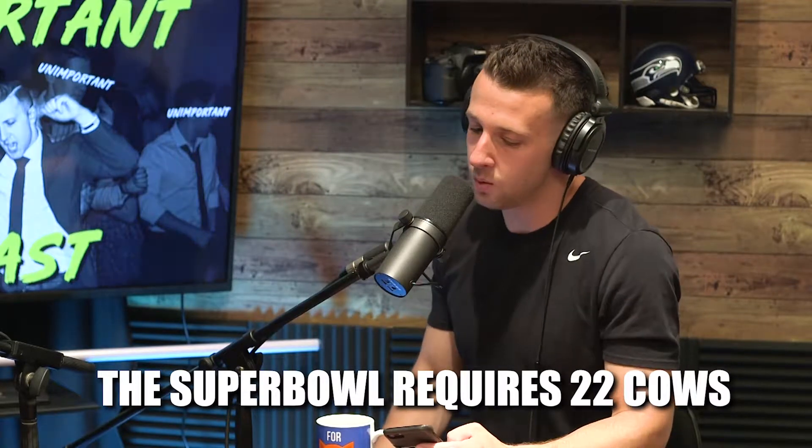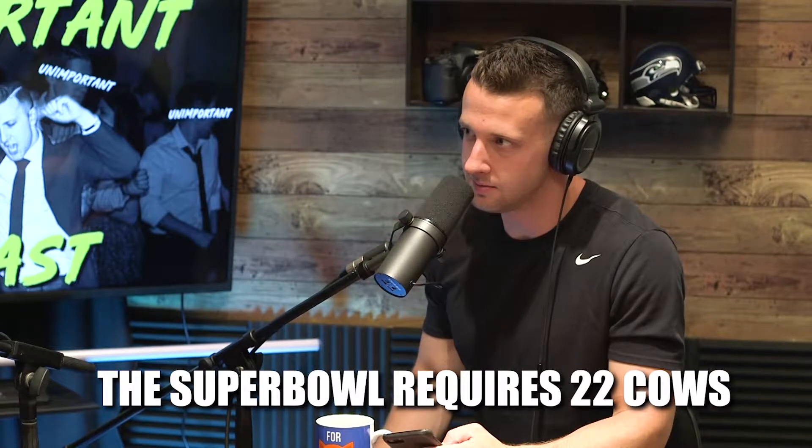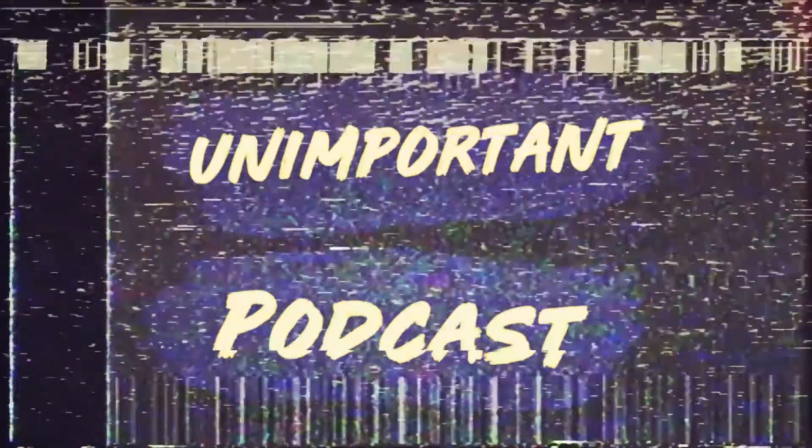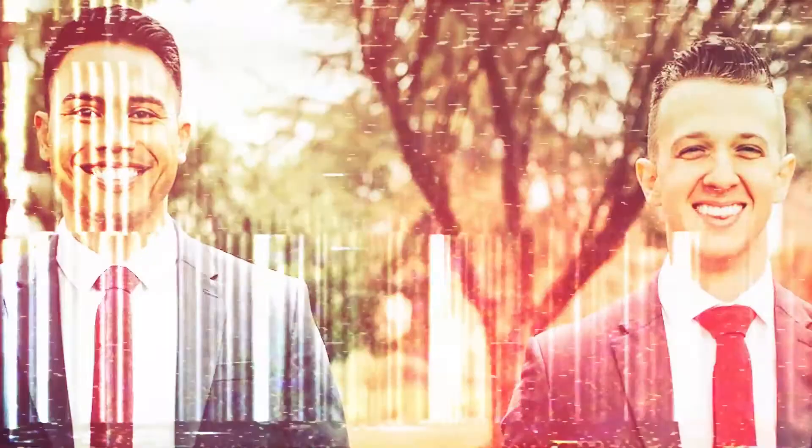It takes 22 cows to make the footballs for the Super Bowl. Oh, this is unimportant — guaranteed to not change your life. This is the Unimportant Podcast. Welcome to the Unimportant Podcast. My name is Joe Bob, and that is Anthony.